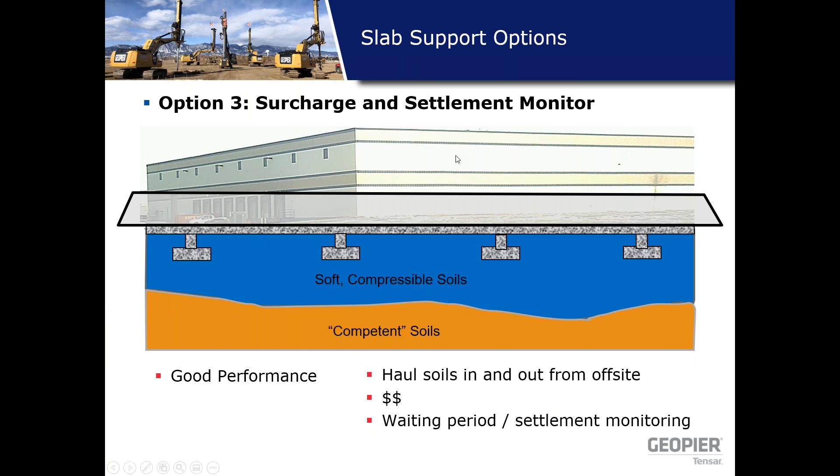Option three is surcharge and settlement monitoring. For deep soft compressible soils this is often a good option, but the major holdup is the waiting time and settlement monitoring period. Do you have the time to wait for soft compressible soils to settle out and gain strength? That's a big question mark with schedule-driven warehouses. You also need to consider sourcing the surcharge soils and the associated cost.